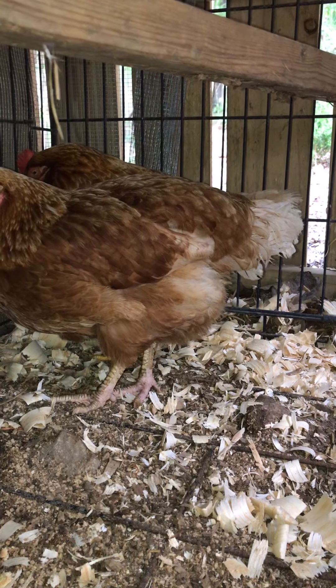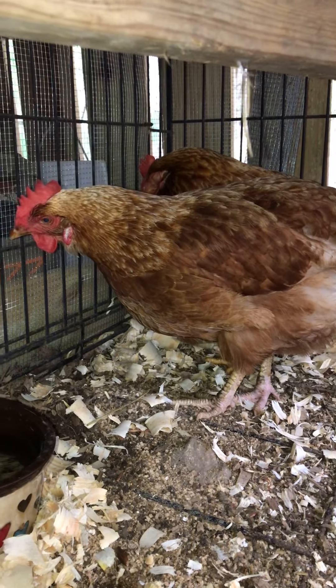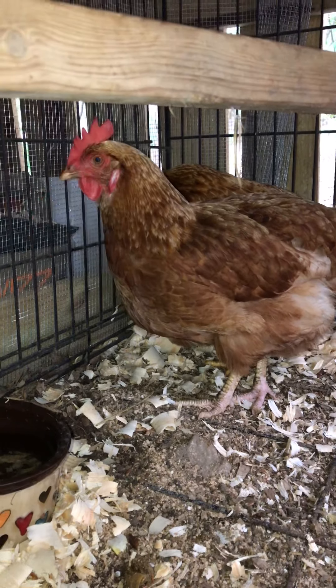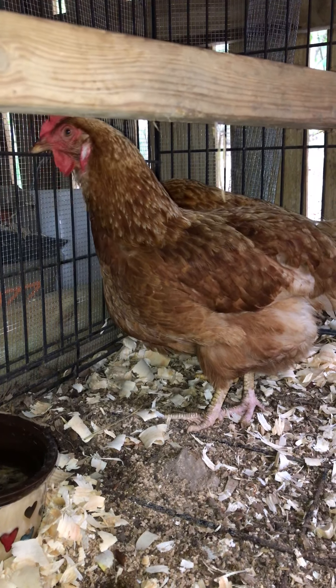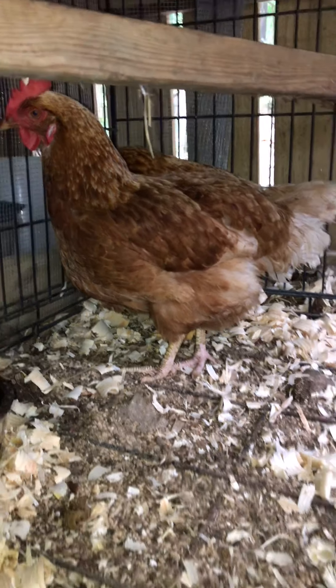They were found out in the country. I don't know if they fell off of a slaughter truck or if somebody dumped them, but we got the little sweeties now, and they're so sweet despite all the abuse and neglect they've been through.